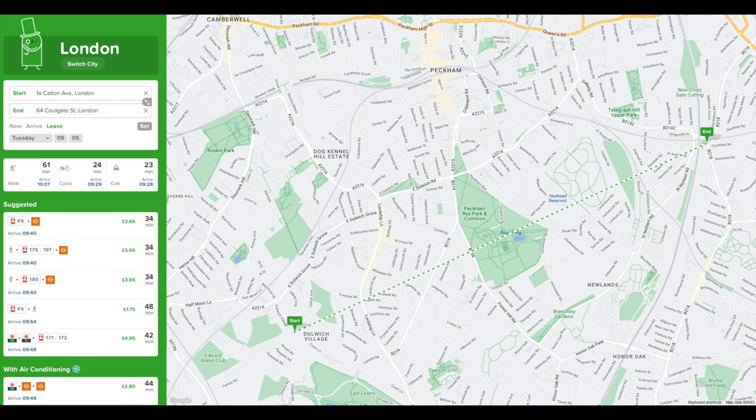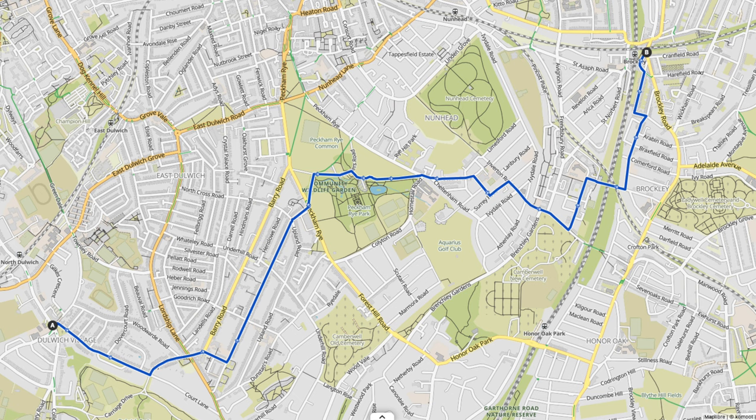By public transport the same journey takes over half an hour and requires a change of bus or train, so it makes a lot of sense to cycle this trip. If you find this video useful or you just enjoy watching it then please don't forget to subscribe to the channel as I try to post new videos just like it every week.